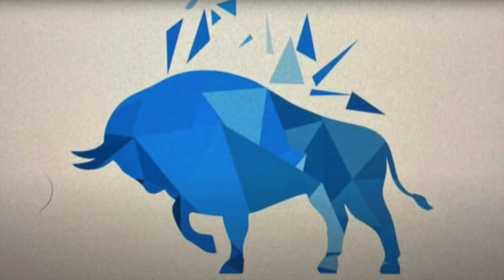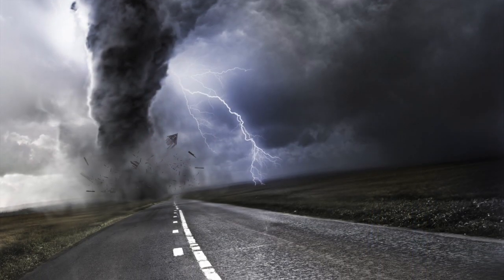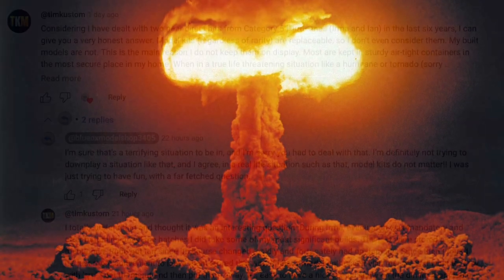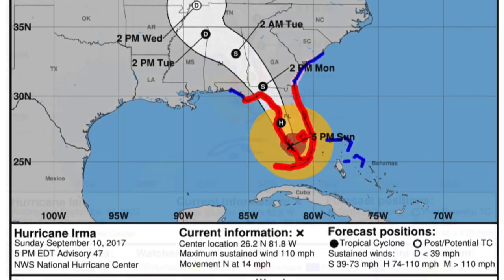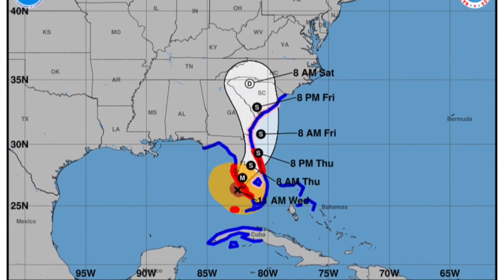Jason at Blue Ox Model Shop posted a question about what model car stuff are you taking when the crap hits the fan? That crap could be a natural disaster, zombies, or whatever else could make you GTFOD. I replied with a somewhat personal answer because I've actually had to deal with that not once but twice in the last six years, having been impacted by two major hurricanes.